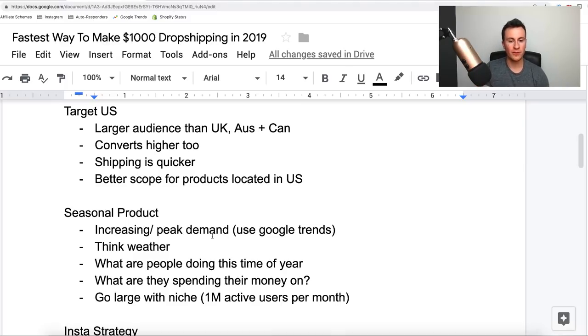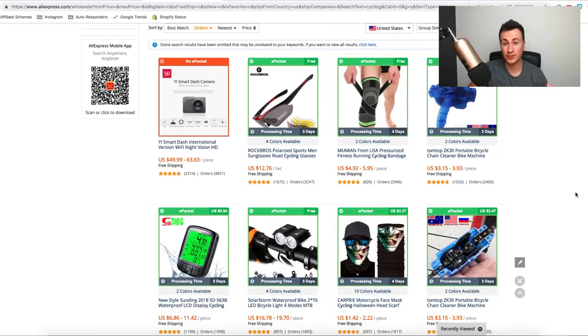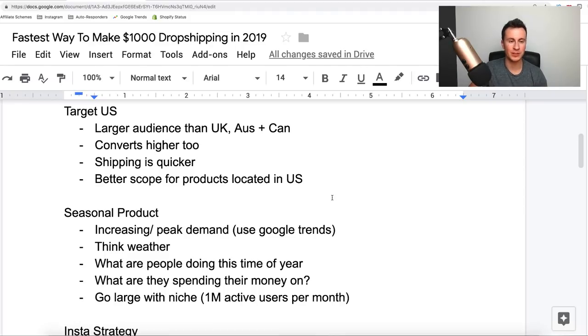When it comes to finding product ideas I tend to start on AliExpress. Simply put your niche in — for example 'cycling' — filter by orders, and scroll through until you see something that catches your eye. If it catches your eye, chances are it's going to catch somebody else's too. The more eye-catching a product is, the better it's going to sell on Facebook, since Facebook is a social media platform built on things that go viral — people share things because they're eye-catching and want to show others.